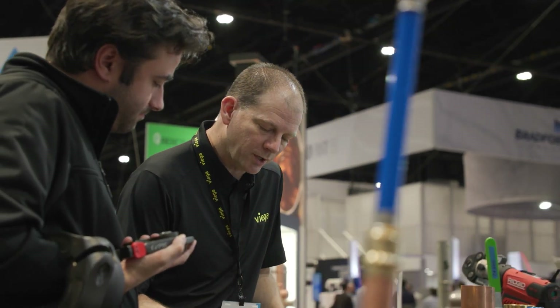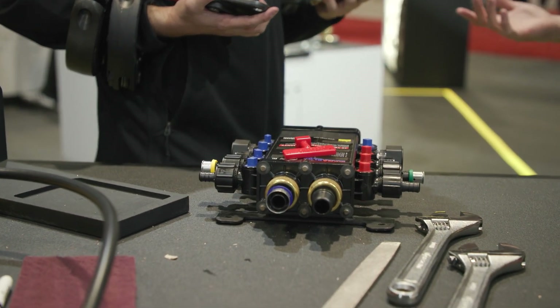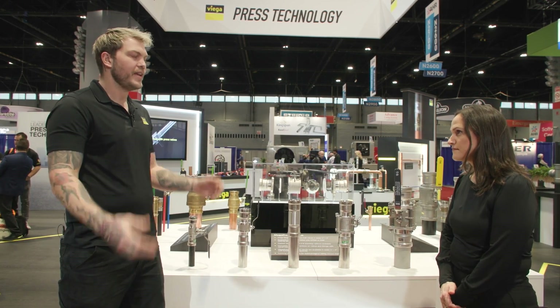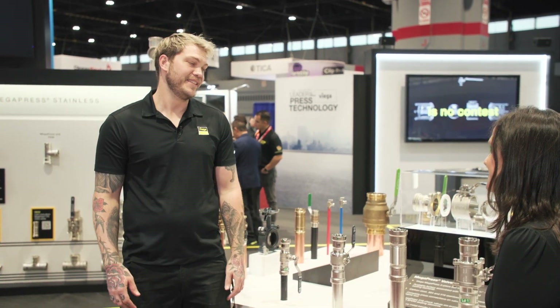Some big news came out recently about being ASME B31 certified. The ASME B31 standard is basically just more stringent and higher pressure velocity areas. We finally hit that standard — we did it with flying colors and we're really happy to boast that this year.